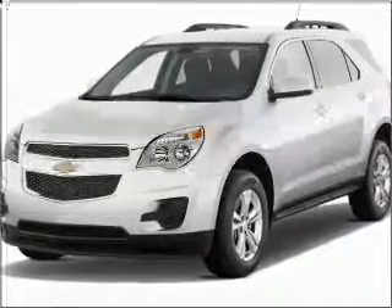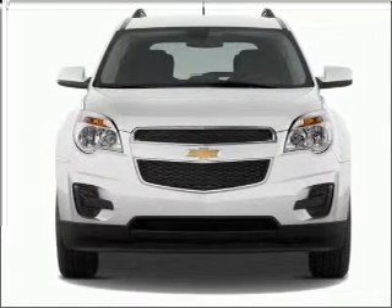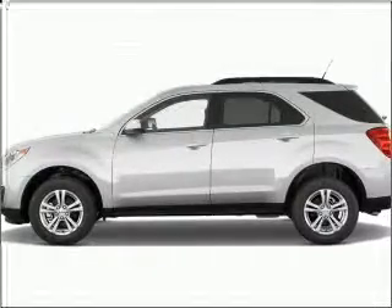Check out this 2011 Chevrolet Equinox — this is the set of wheels you've been looking for. With a solid 6-cylinder engine connected to a smooth-shifting 6-speed automatic transmission, premium wheels lend a distinctive appearance.